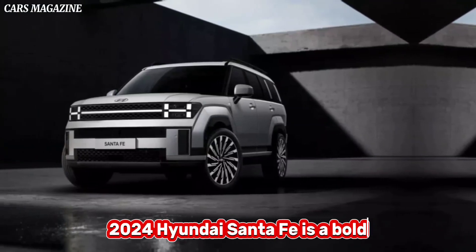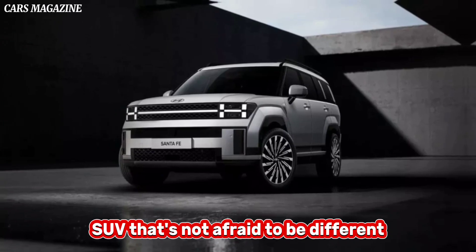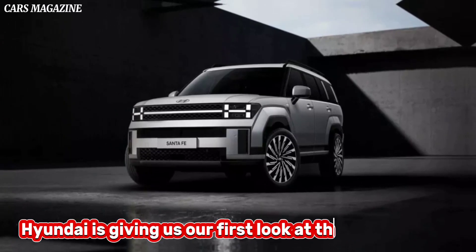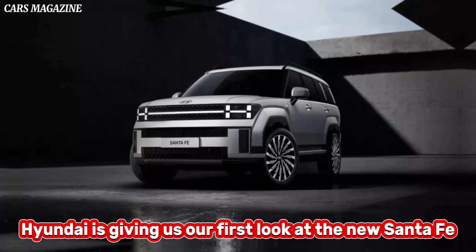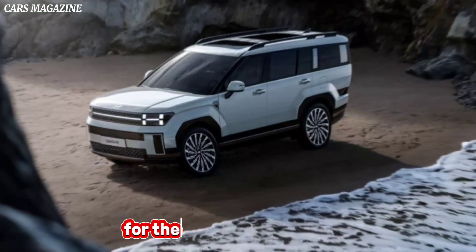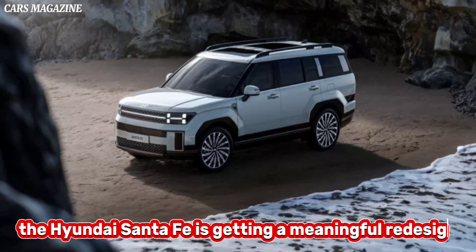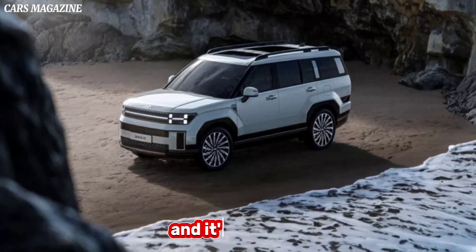The 2024 Hyundai Santa Fe is a bold SUV that's not afraid to be different. Hyundai is giving us our first look at the new Santa Fe, which receives a bold new look for its next generation. For the first time since 2018, the Hyundai Santa Fe is getting a meaningful redesign, and it's a big one.